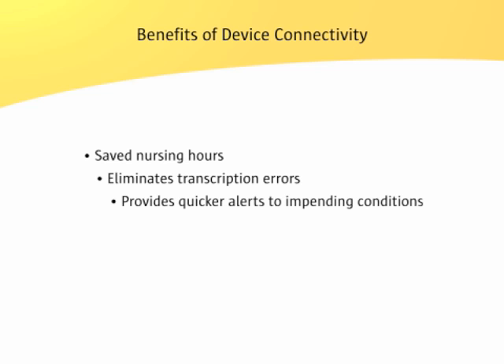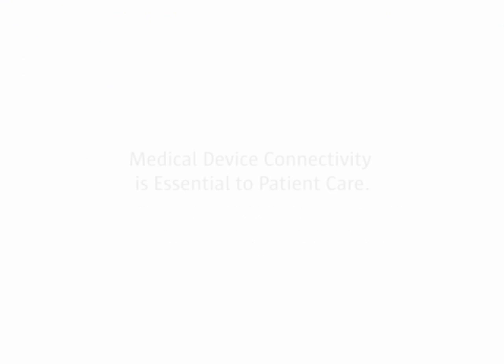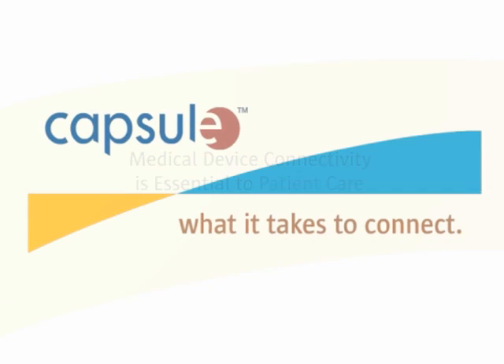However, there are other benefits related to its implementation. Device connectivity also eliminates transcription errors, provides quicker alerts to impending conditions, leverages the existing EMR investment, and improves overall patient care and safety. All of these benefits prove that medical device connectivity is essential to patient care.